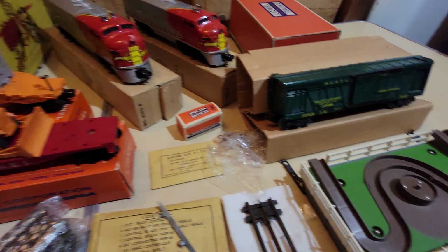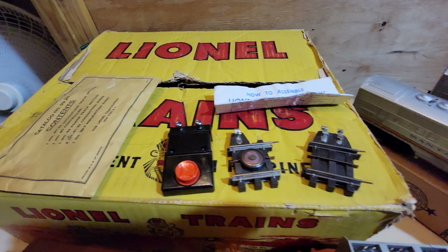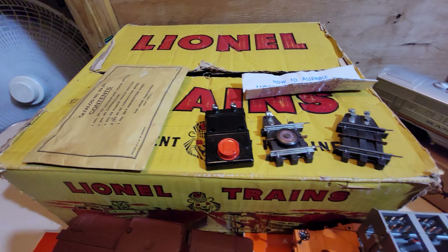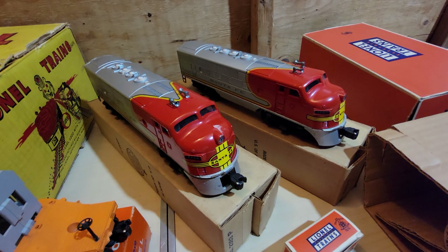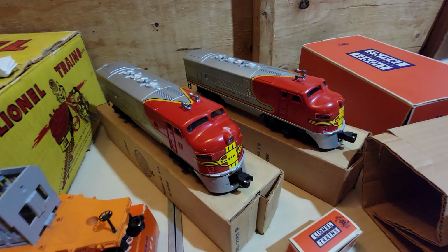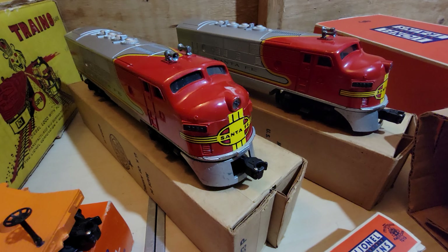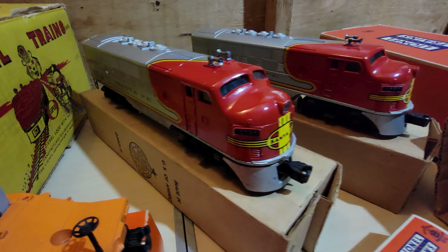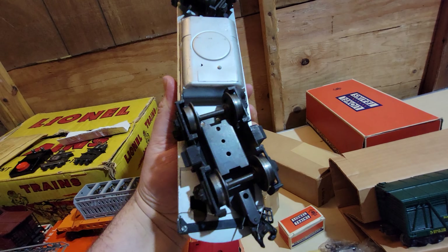Lionel must have had excess inventory. The set was bought from the original owner, and they said everything is original. It comes with the Super O track, a nice big oval. It also has the original paperwork and a coupling track. And they also included a horse car. What more could a kid want in 1959? You got a horse car, fire car, bulldozer. Pretty impressive.